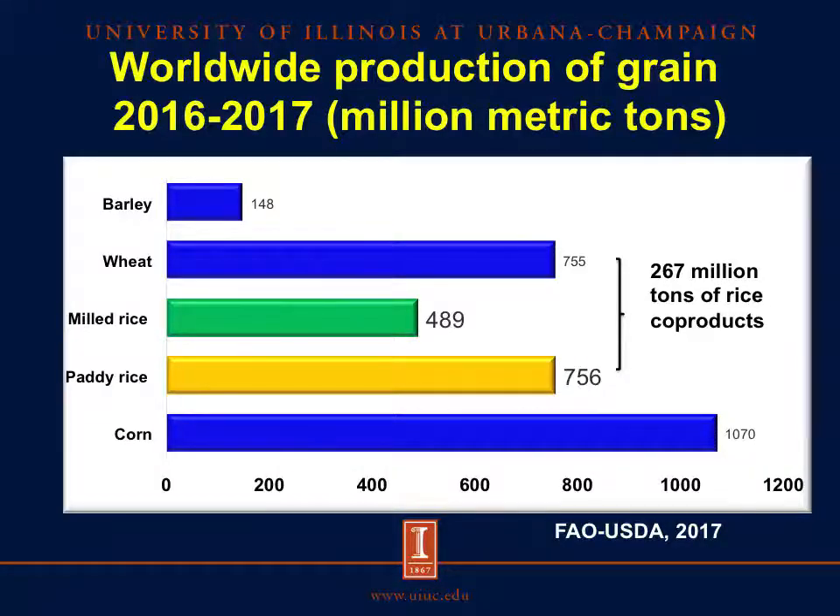The first question that we had when we started this project was if rice and rice coproducts were relevant for animal feeding. We learned that rice is the main staple food for more than 3.5 billion people in the world, mainly in developing countries, and rice cultivation takes up more than 500 million hectares of arable land. According to FAO and USDA, the production of paddy rice was 756 million metric tons in 2017, making rice the second most produced grain after corn. Since rice is processed, the milled rice available for human consumption was 489 million metric tons, which means that there were about 267 million tons of rice coproducts potentially available for animal feeding.